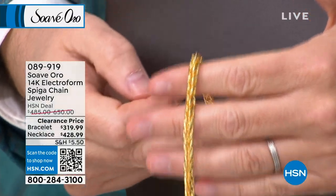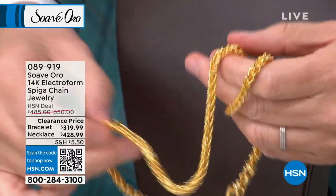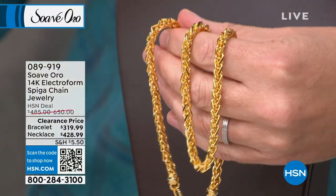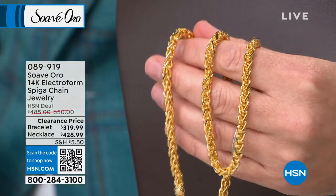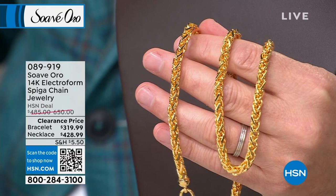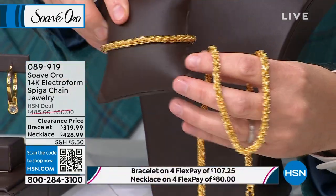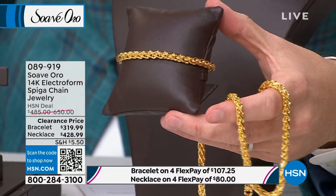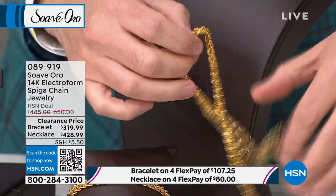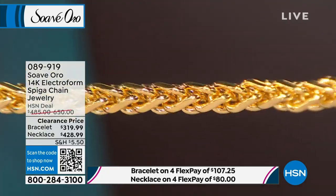It speaks volumes. We are on clearance for it. Angela, how many are available? If you want the necklace, I have 50, and 20 bracelets. The necklace was $650 and the bracelet was just shy of $500. If you come up real close, you'll see this intricate network of links — the way it's done is remarkable. It appears as though it's been woven. That's the beauty of gold — its malleability, the ability to manipulate it and create these art forms. And it's electroformed, so it's so much less than if it were solid. It's stunning.